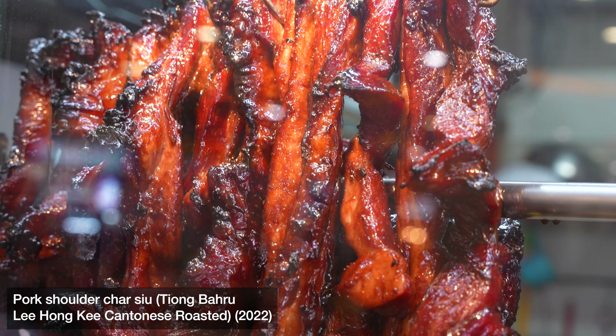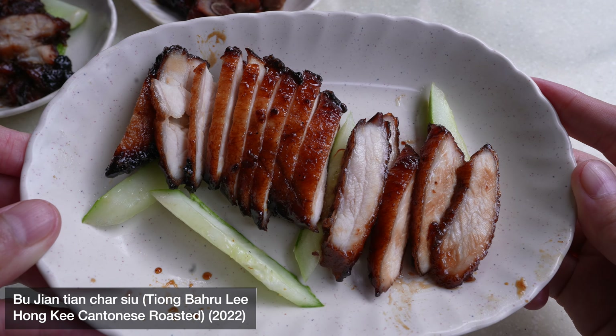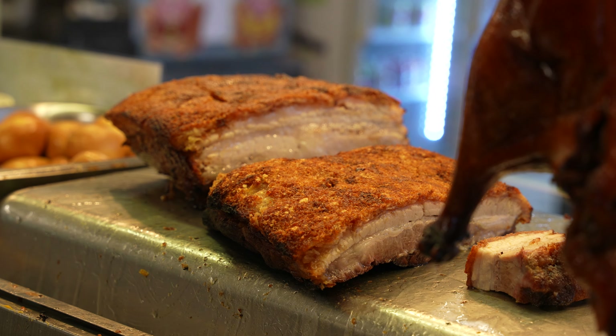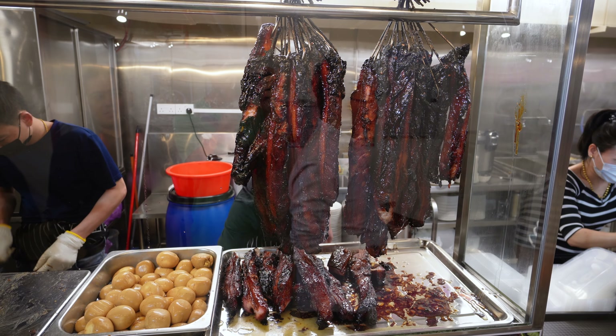Char siu is typically made from the pig shoulder, and sometimes they use the ribs, pork ribs, sometimes they use meat near the armpit and so on. But they never ever use the pork belly — that is normally reserved for roast pork. So what Martin does here is to use the pork belly for his char siu.